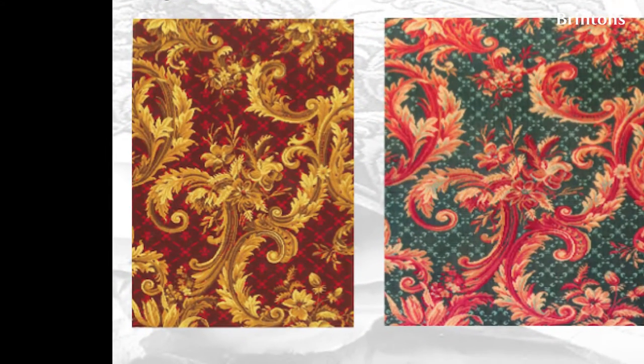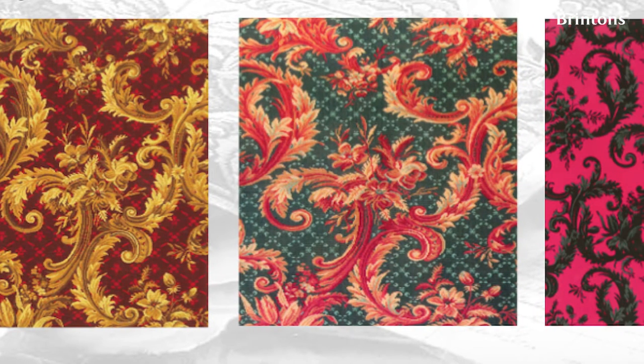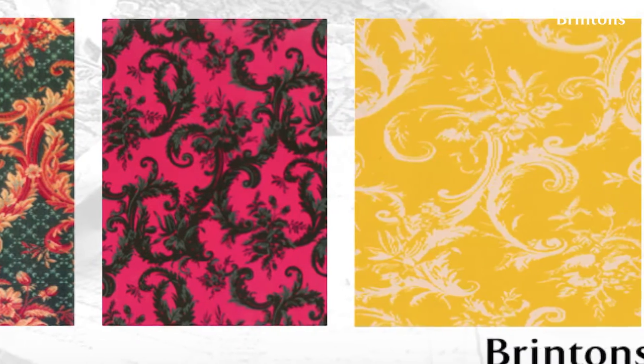If you look at the red and the gold with the fleur-de-lis in the background, it's very classical. The green one is a bit more traditional, and then the yellow one on the end is really up-to-date and modern. So you can see just from one design the different looks you can get, and it's still being used now.